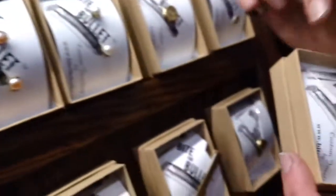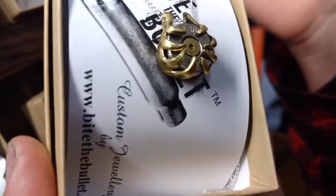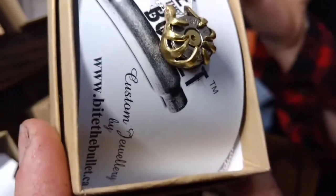This guy here, for example — the antlers are cut out from one bullet and then we set a different bullet on the inside. We really like pushing the limits, making anything, personalizing it.